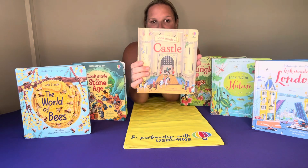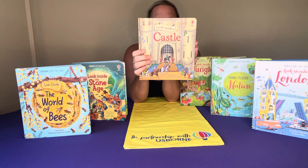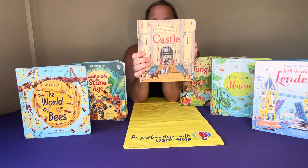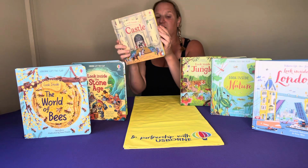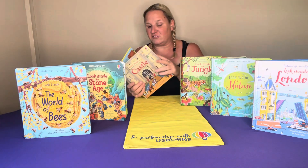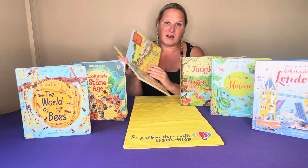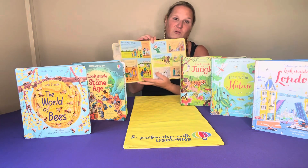This one here is the Castles. I'll just read the blurb on the back: 'Lift the flaps which bore a bustling medieval castle and follow Lord Robert and Lady Margaret as they hold a feast for a tournament and fight off fearsome siege engines.' So it's got a little bit of a story aspect as well as facts, and it's so beautiful. It ties in with the curriculum — it is just a beautiful way of learning.